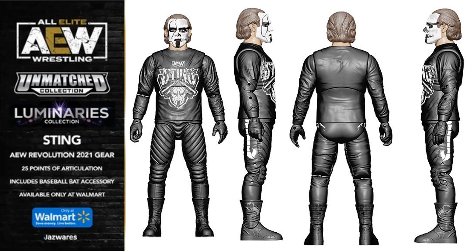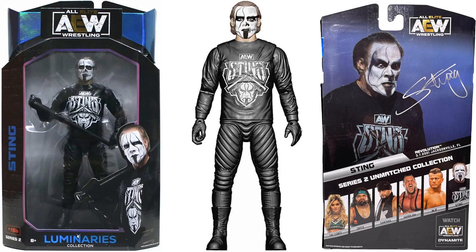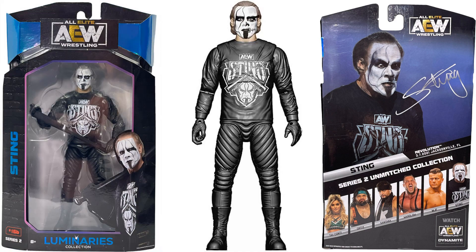This is AEW Revolution 2021 gear with 25 points of articulation — includes the baseball bat accessory. Supposedly going to be a Walmart exclusive, so this is a third Luminaries version. You guys let me know if you have any info on this one yet. Here's the Walmart version — Series 2, figure 16B, the Luminaries collection of the Sting figure. You can see his face paint — half Darby, half Sting. Back and front of the package, a little clearer image at the front.